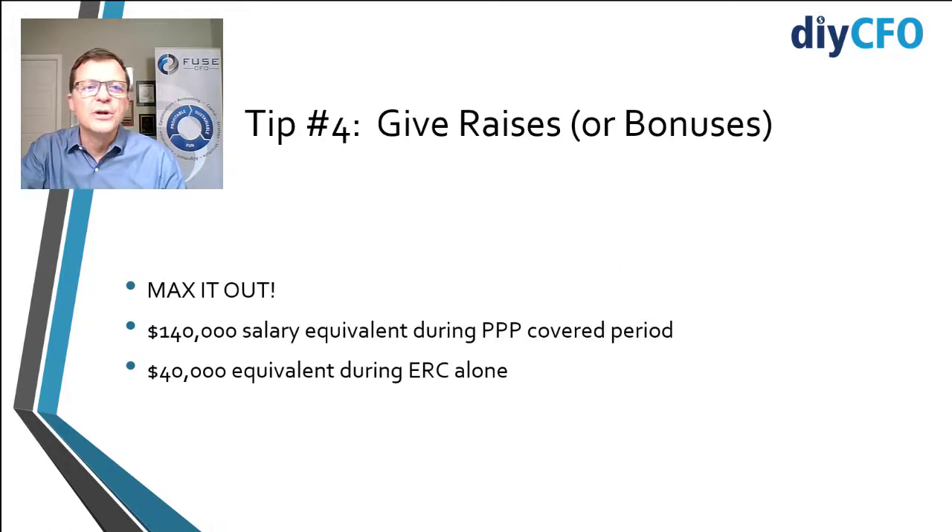Number four: give raises or bonuses to your existing people. Max it out. During the covered period, if you have both the ERC and the PPP covered period running at the same time, those two programs together cover the first $140,000 annualized salary equivalent per person — that's $70,000 during the 24-week PPP period, or about $11,500 per month. If you have PPP money around, instead of giving it back to the government, max it out by giving your people some bonuses or raises.